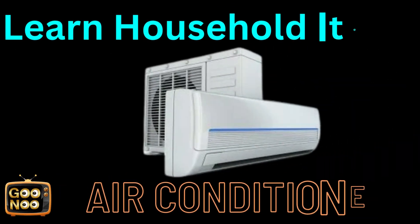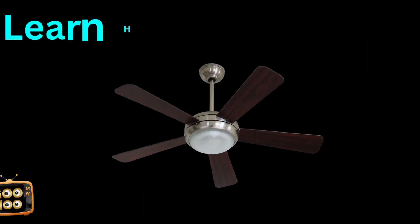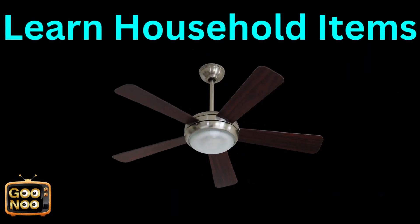Guess the name. It's an air conditioner. Let's try to guess this item.